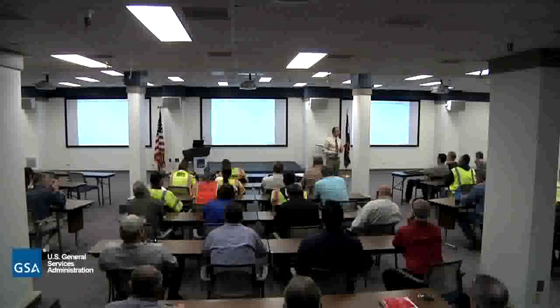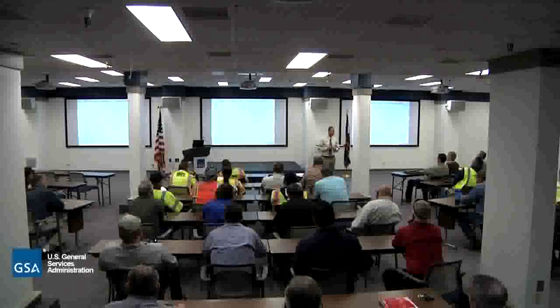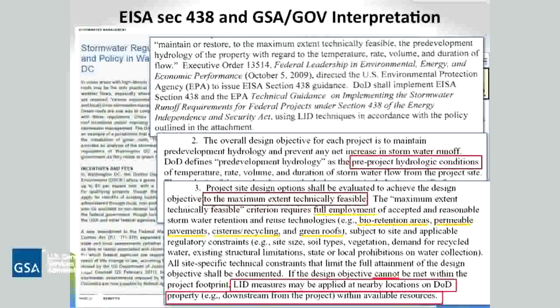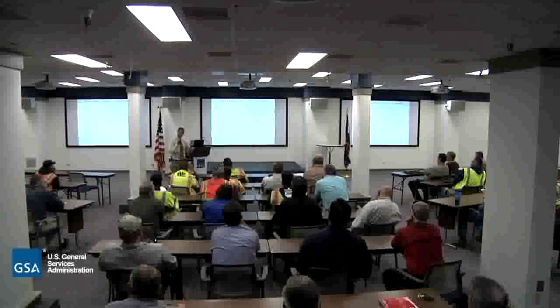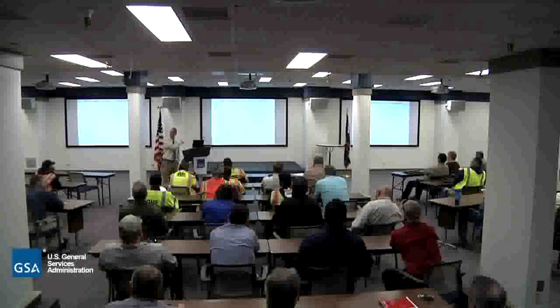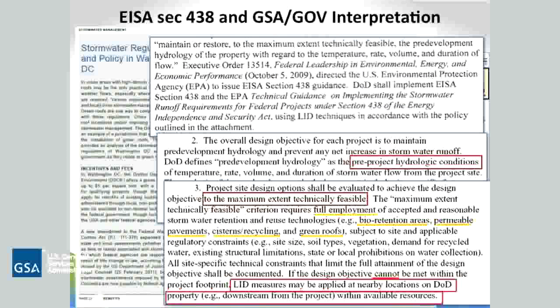So if there's a parking lot and you're changing it to something else that's still impervious, you don't have to follow quite the same rules. EPA wasn't actually very happy with that DOD interpretation, and they're still negotiating on some of that. One of the other aspects is what is 'maximum extent technically feasible' - EPA originally came out and said cost is not a reason for something not to be technically feasible. They were not allowing you to say that a technology just costs too much, saying that's not a valid excuse.